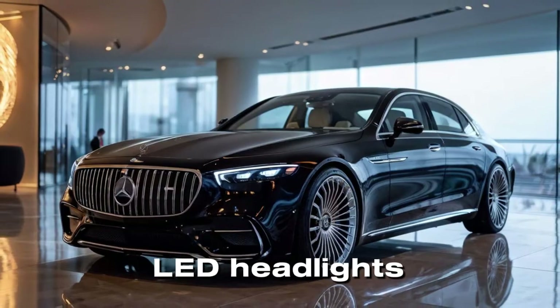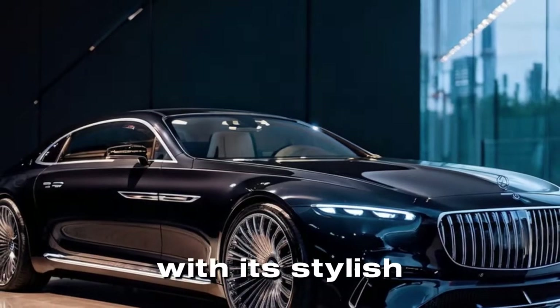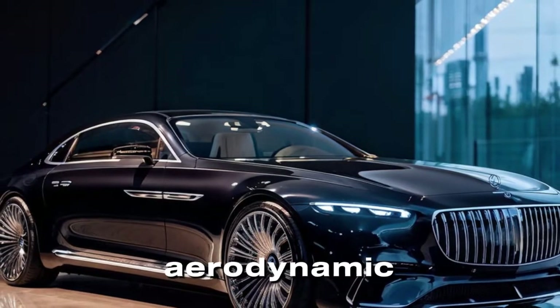Sophisticated LED headlights and an imposing presence on the road complete the front-end design. The rear of the car showcases a refined look with its stylish taillights and subtle aerodynamic enhancements.